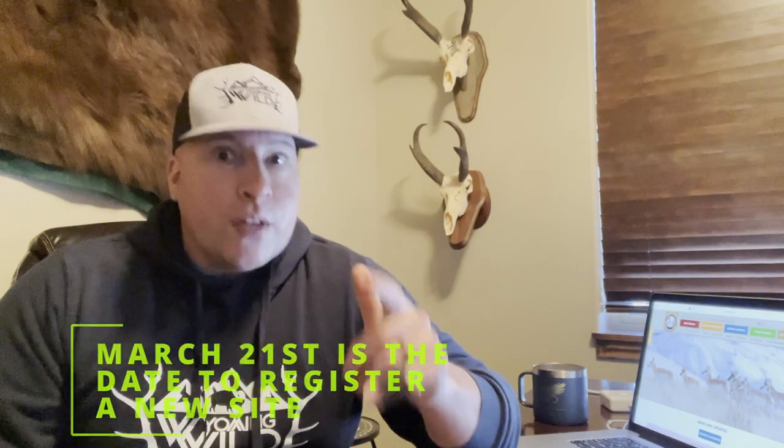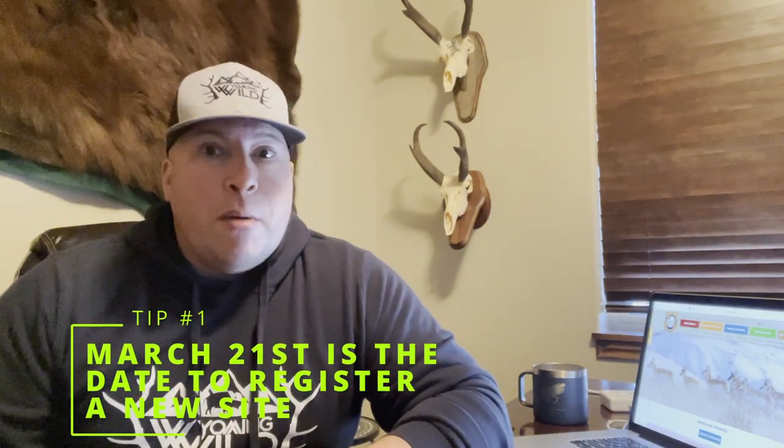I've got the Game and Fish website up — that's going to help us. There are a few key factors when it comes to bear hunting. It's March, so everyone's crazy about it, right? Today's March 19th. This video will probably post tomorrow the 20th, and that is critical because the 21st is a very important date for those folks who want to bait.